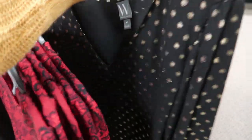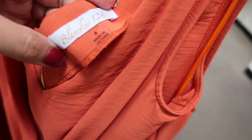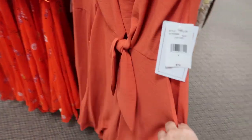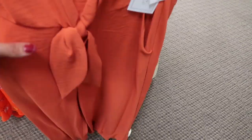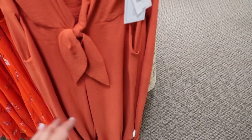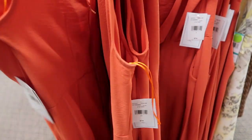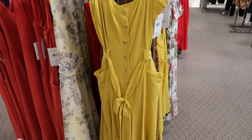I love this jumpsuit — it's from the brand Bleecker 126. It has a little tie detail, pockets, and a cropped length. It's so pretty dressed up or down for spring. It's $74, 30% off, with a zipper in the back.